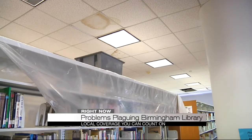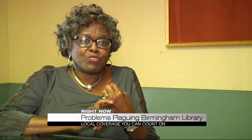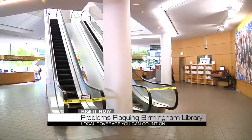Our building is falling apart, and it seems as if the city is not willing to invest in it. She says the library is an important part of the city and needs to be taken care of. Down here you'll find children, college students who come to do their research papers, persons who are doing family reunions, and people who just want to come and see what's going on in Birmingham.